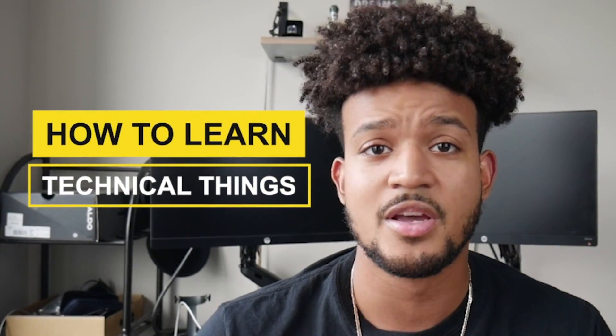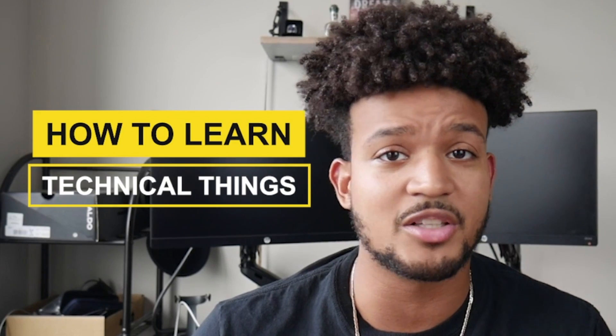What's up guys? Today's video is gonna be about how to learn technical things, whether you don't know anything about the subject or only know a little bit. There is a tried and proven method to learning technical things which I'm gonna show you today. I'm even gonna give you some methods that I use that let me learn these things as efficiently as possible.